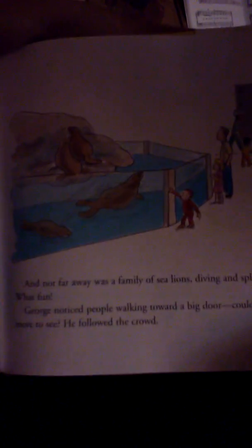George noticed people walking toward a big door. Could there be more to see? He followed the crowd. Now, where was he? It was darker inside and there were fish everywhere. George didn't know where to look first. So many things to see.